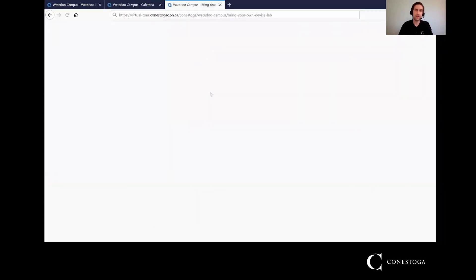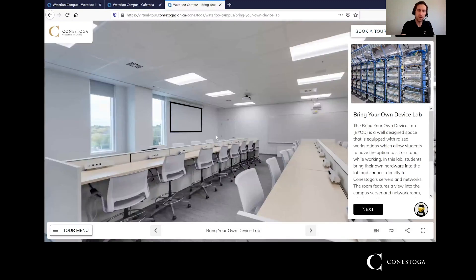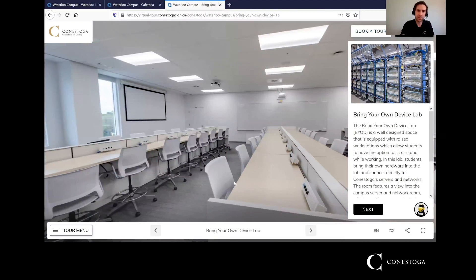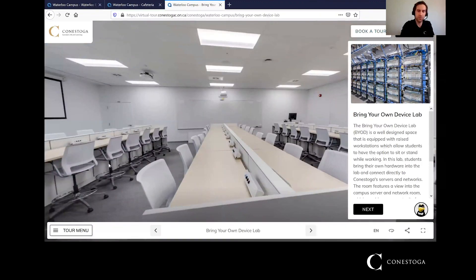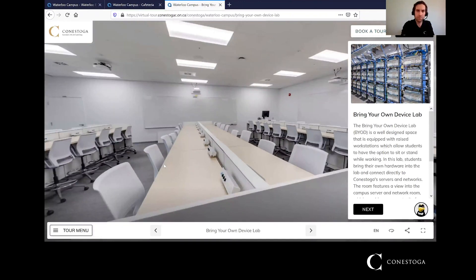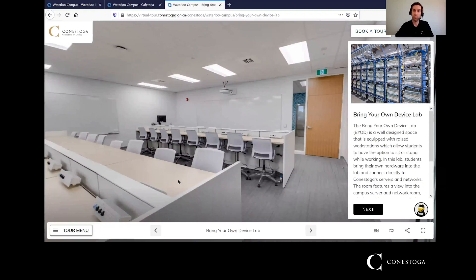The last thing I wanted to show you is a typical bring your own device lab that you would be working in as a student in this program. The BYOD labs hold about 35 to 40 students, depending on the room. They all look a little bit different, but typically you have a bunch of tables with spaces for students to sit, plugs to plug your laptop in, and network ports if you need one. There are monitors or projectors on every wall for professors to use, so you can see what they're demonstrating from anywhere in the room. Some labs have more of a group table or round table setup where you can sit and work on a project.